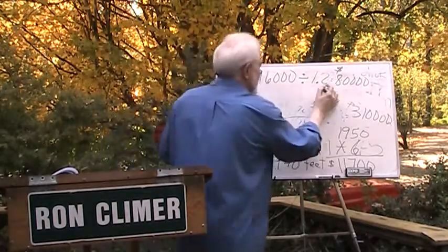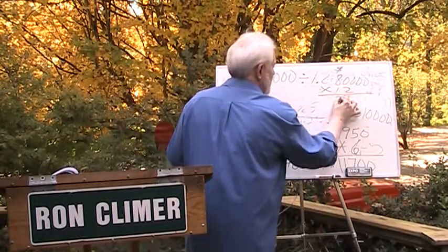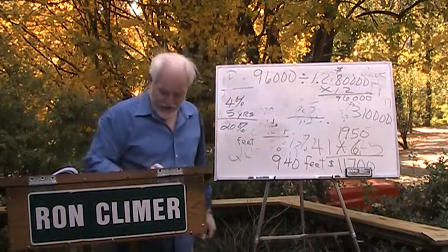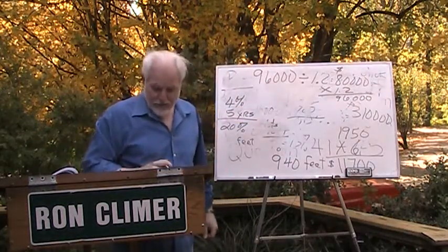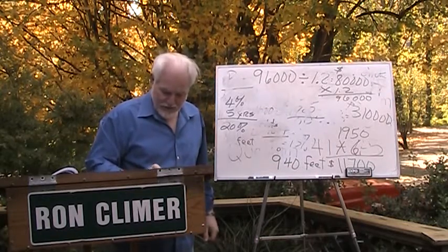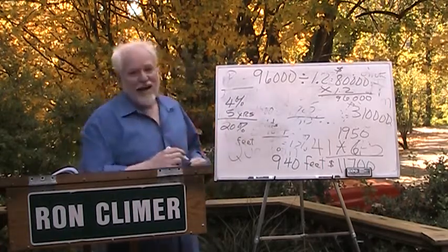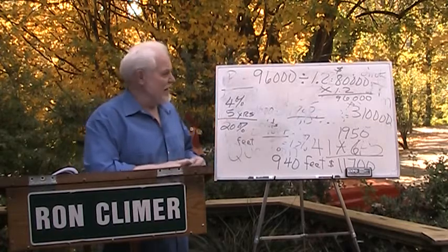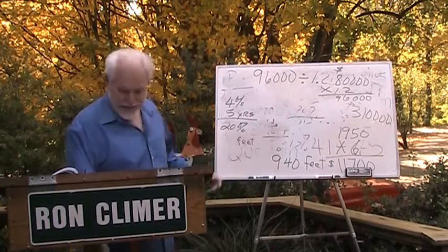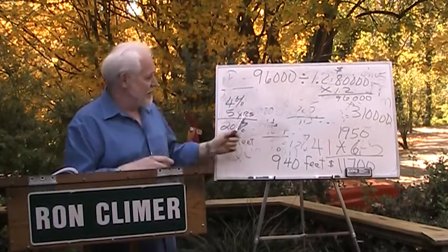Let's check our work. If we times $80,000 by 1.2, will that give us $96,000? On the calculator: $80,000 times 1.2 gives you $96,000. Always go back and check your work — you don't want to be taking this state exam more than once. I think I'm going to go ahead and stop right there since I'm having trouble with my board, but I'll figure it out.